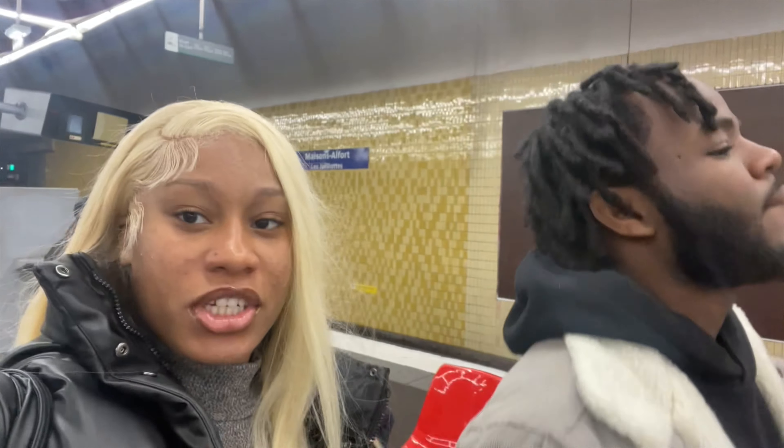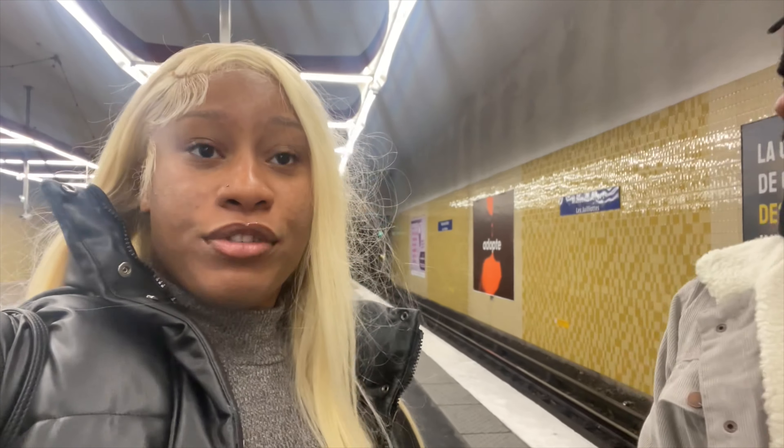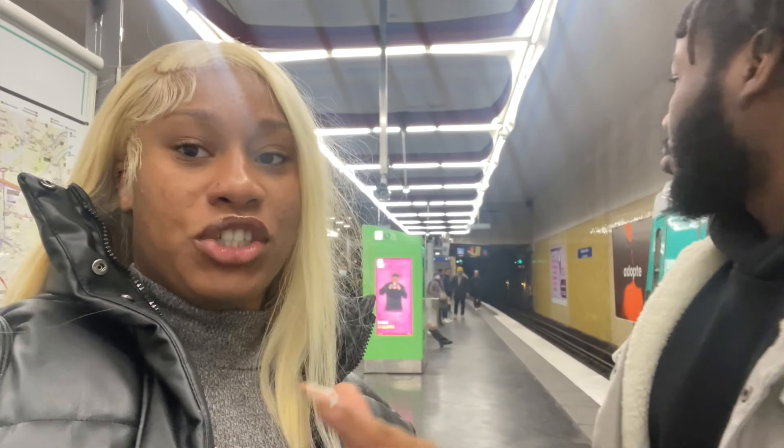Hey guys, day number two of us exploring — it's Tuesday, we've been here since Sunday. I seen this thing on TikTok, it's like a mall and they have these nice Christmas decorations. I wanted to go check it out and see how the mall is different outside the USA. So we're taking the train — it's coming right now. The whole ticket system is so different here, it was confusing, it took us like a good 10 minutes trying to buy a ticket.